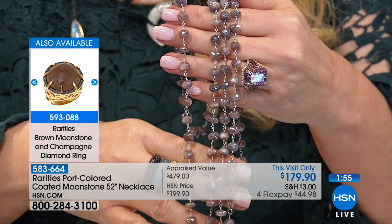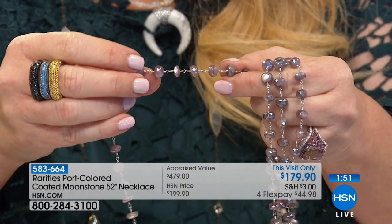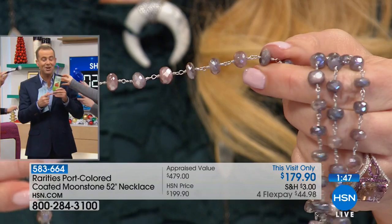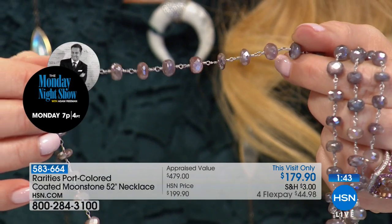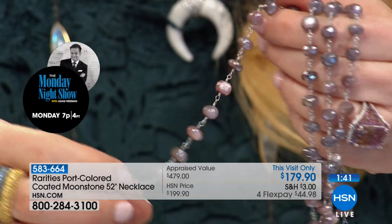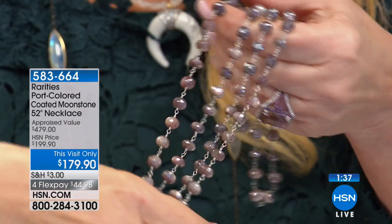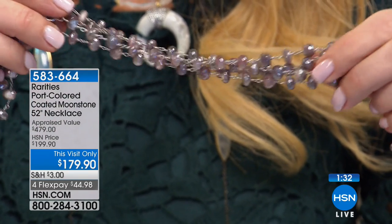As Connie is showing you this, you're seeing traces of the moonstone that you're familiar with — that color, that cloud, that rainbow. But now the moonstone has a pink or port undertone. So you get almost a pink, a port, a little bit of rose, purple. And the chatoyancy on these, the wearability on these.